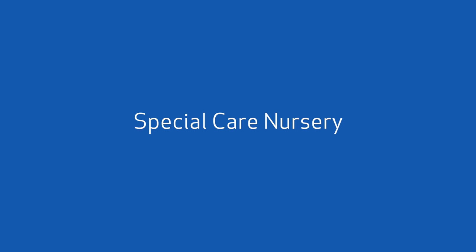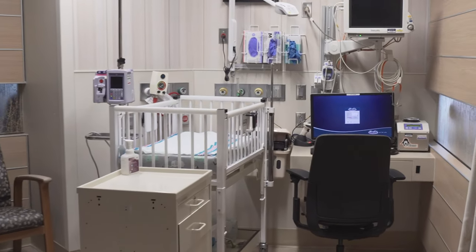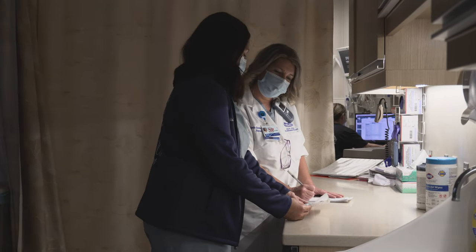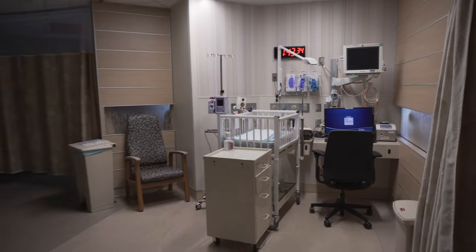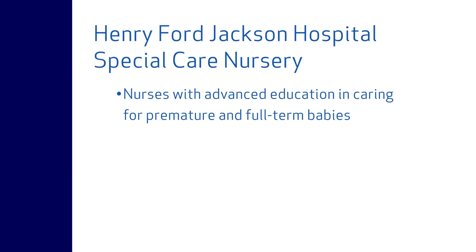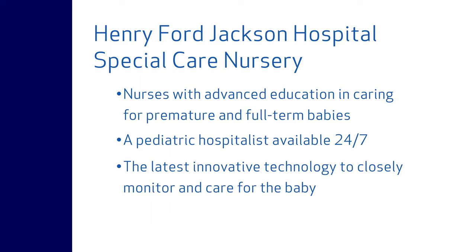Some babies need a little extra help getting started in life, such as those who are born earlier than expected or have a medical complication. We understand how difficult this is for new parents who are anxious to hold their newborn. Our safe and secure special care nursery encourages parents to visit at any time. Features include nurses with advanced education in caring for premature and full-term babies, a pediatric hospitalist available 24-7, and the latest innovative technology to closely monitor and care for the baby.